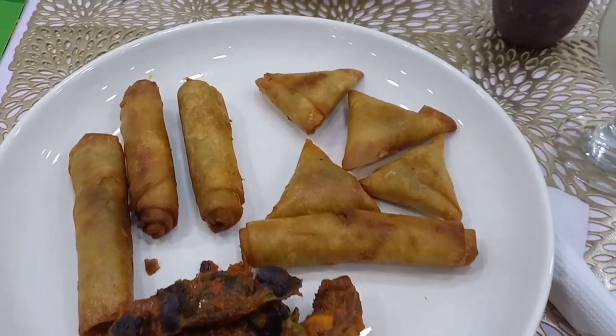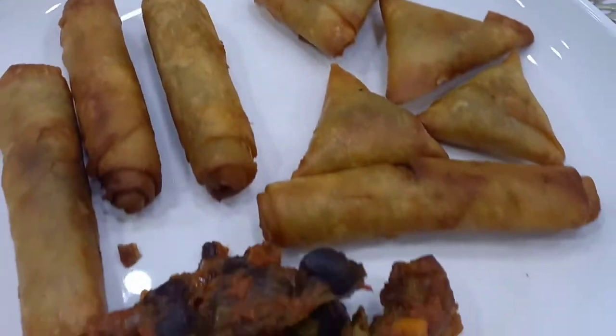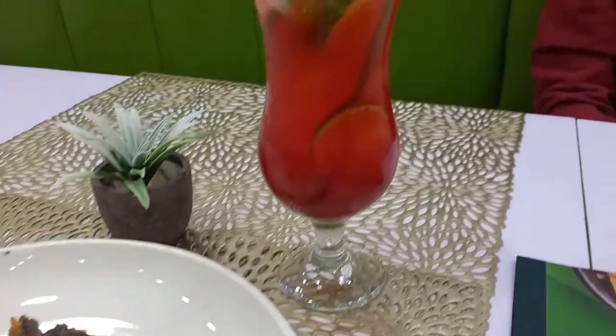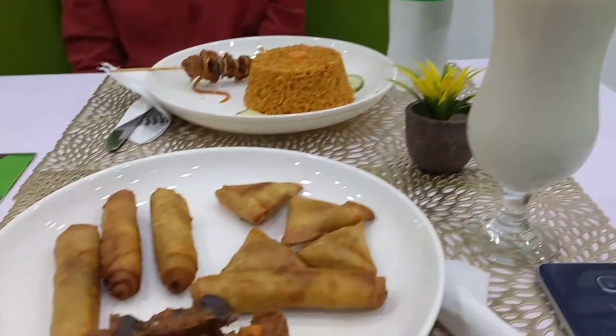Our food was ready in no time and we got back in. I had a plate of chops, gizzard, chicken, and a smoothie, while sissy had fried rice, snail kebab, and a glass of Chapman. Uncle had jollof rice and beef kebab, then a Sprite. That was it.